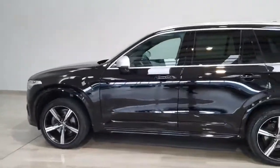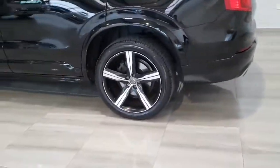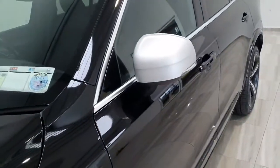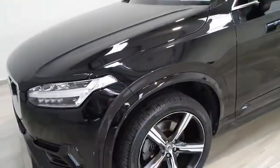It's the upgraded R-Design sporty trim with the upgraded 20-inch alloy wheels. Tinted windows standard. You get the flared wheel arches, the flared side skirts, and the matte silver wing mirrors, as well as the matte silver front grille and the metallic paint in onyx black.